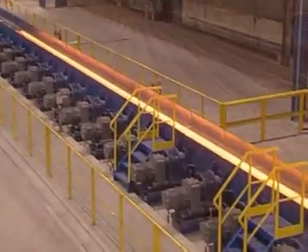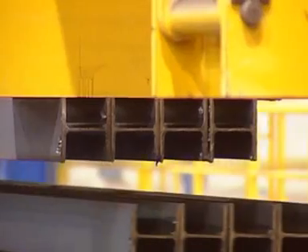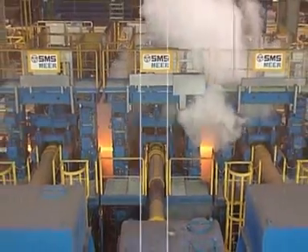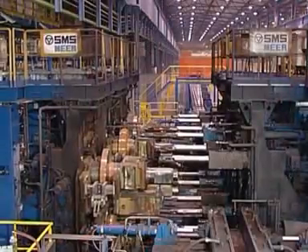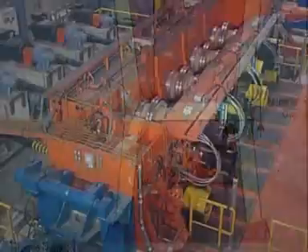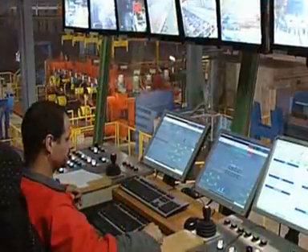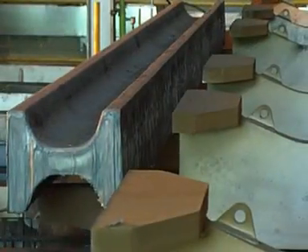High productivity and product quality. Flexible and cost effective operation. These are the crucial demands made by plant users on a modern medium section mill. They are fulfilled by implementing innovative technologies with new rolling methods and control systems in the mill area, by optimizing the finishing line with new straightening technologies, and by the efficient utilization of beam blanks.